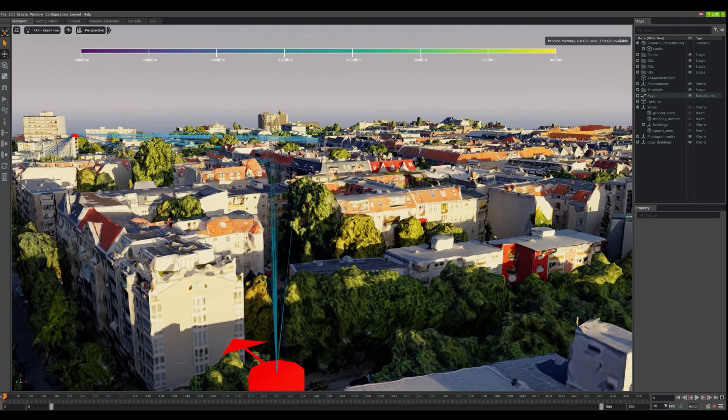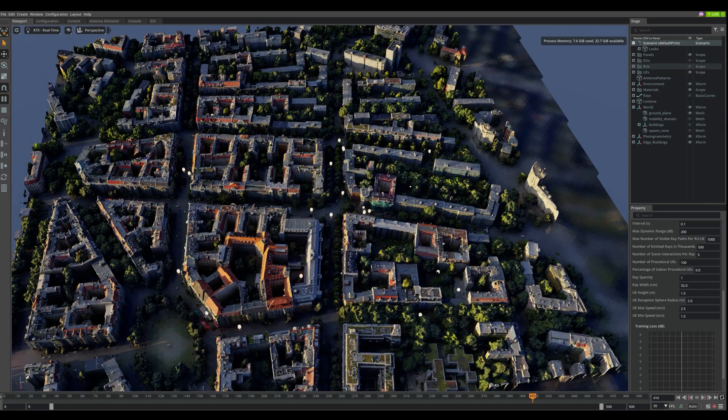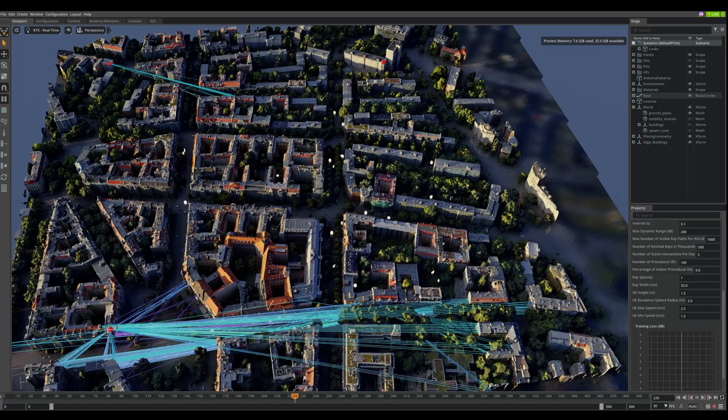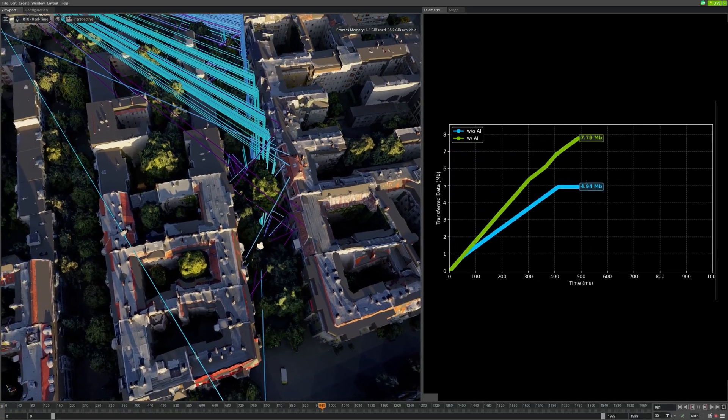Next, we simulate and optimize it at city scale, testing thousands of real-world scenarios in the Arial Omniverse digital twin. The result? Nearly double the cell throughput with AI on.